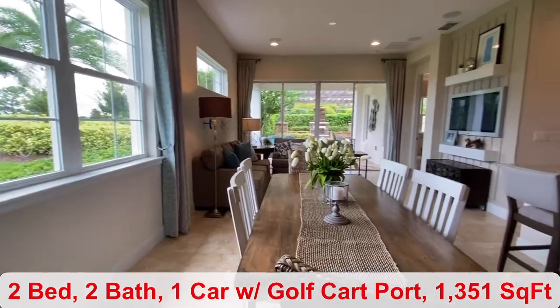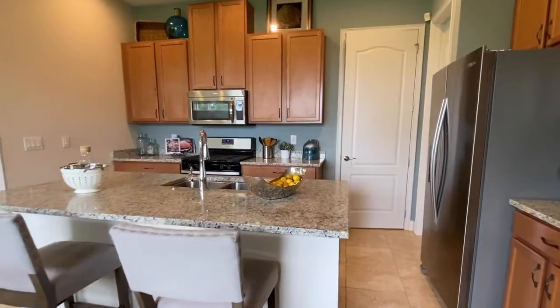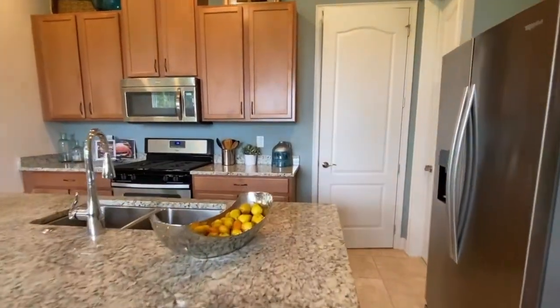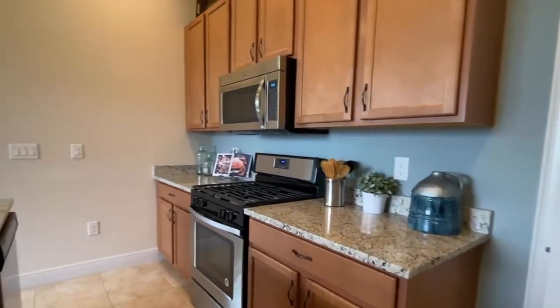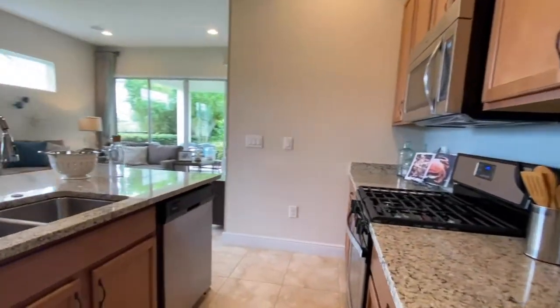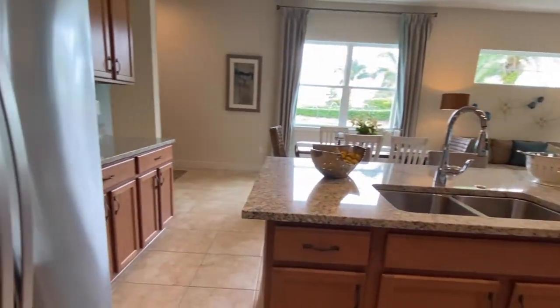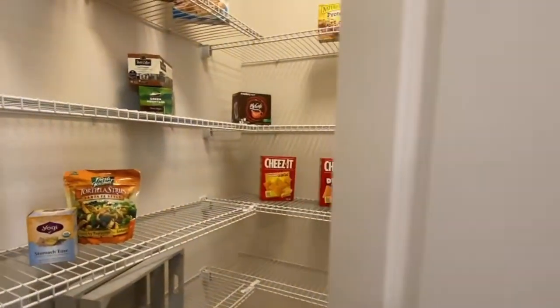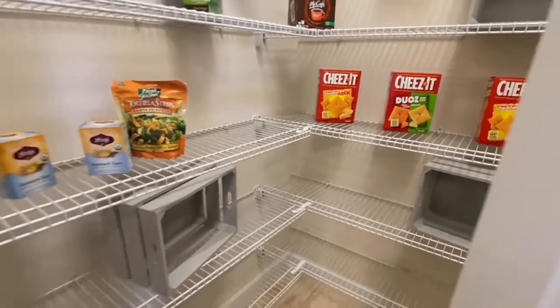The foyer takes you into your dining and kitchen space. You have Whirlpool appliances and a selection of color options to choose from for your granite. There's a dishwasher, your pantry space. This is a gas community, so if you enjoy cooking, you'll love that added feature.